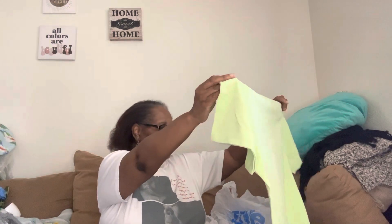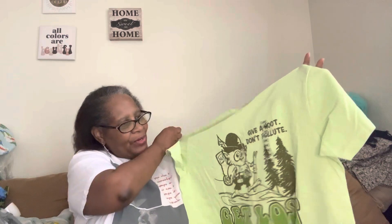Y'all know I couldn't come out of there without a graphic tee. I found this one — 'Give a Hoot, Don't Pollute, Get Lost Outdoors.' Y'all know who said that? This is Woodsy the Owl — says it right there. I remember those sayings, and Smokey the Bear too. So I got that — 'Give a Hoot, Don't Pollute' by Woodsy the Owl. I thought that was cute.